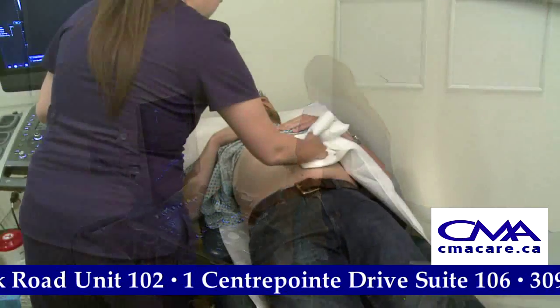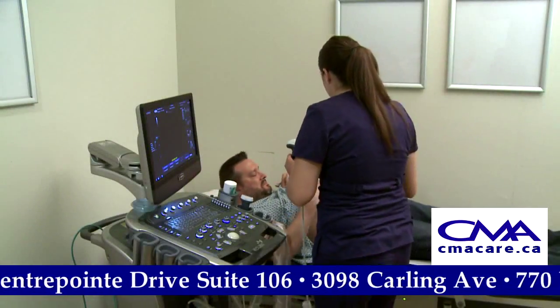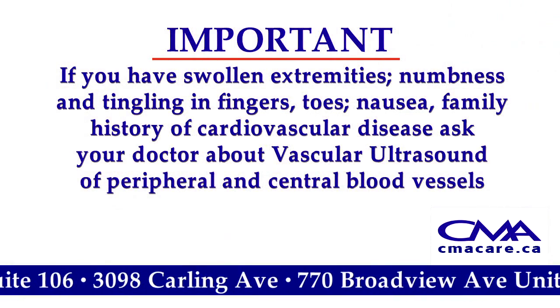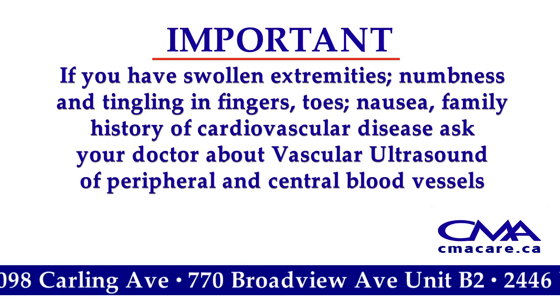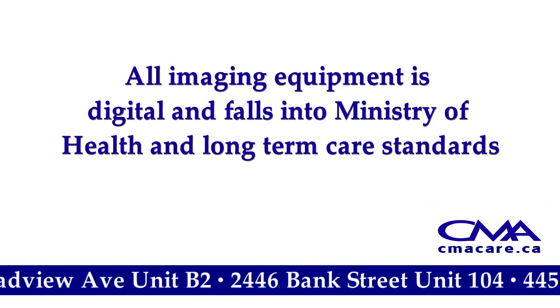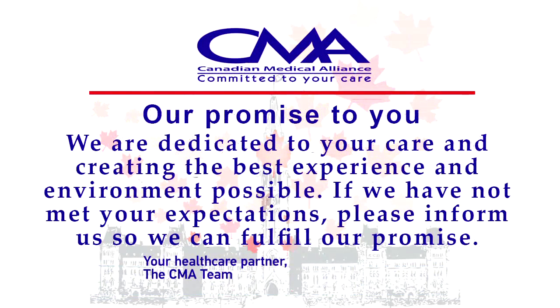At CMA Healthcare, we strive to deliver the highest quality medical diagnostic results in the most professional and efficient manner. All imaging equipment is digital and falls into Ministry of Health and long-term care standards. At CMA, we are dedicated to your care and creating the best experience and environment possible. If we have not met your expectations, please inform us so we can fulfill our promise.